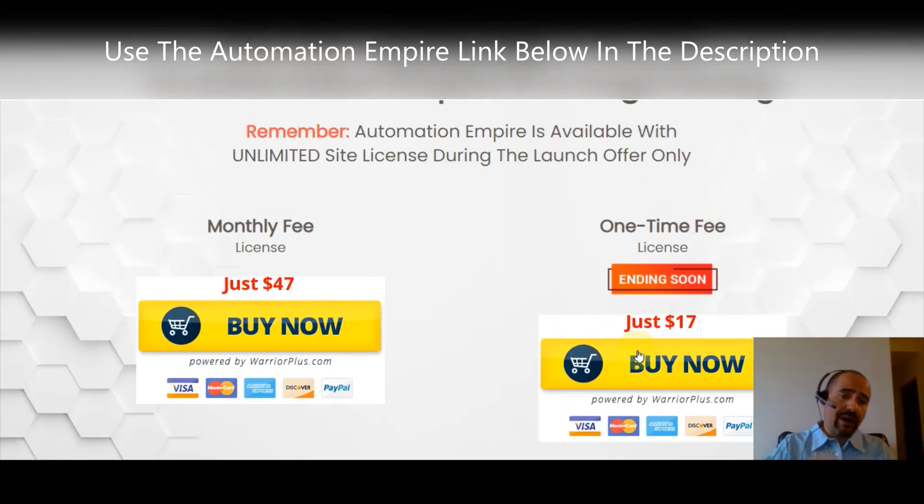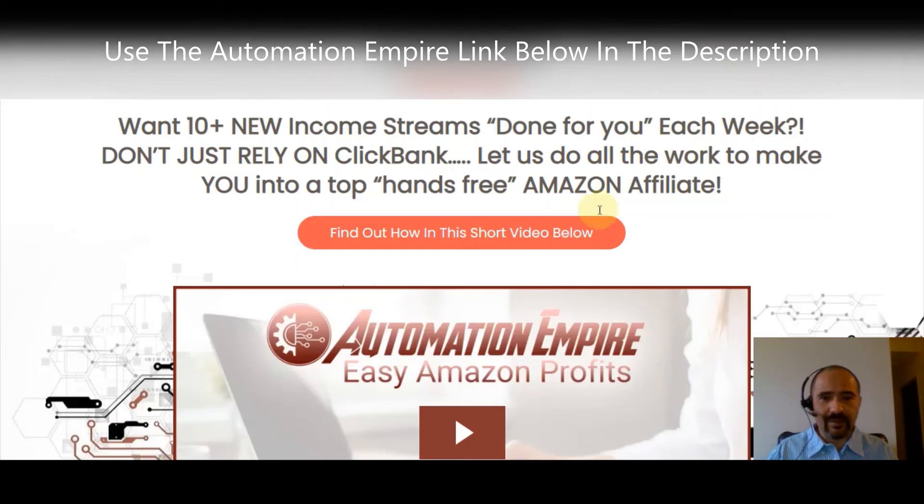Once you grab this, it's going to offer you a couple of one-time offers, which are all awesome. Dan Green definitely has some fire software out there, but there's one thing I want you to pay particular attention to that nobody's mentioning: one of the one-time offers is '10 New Income Streams Done for You Each Week.'